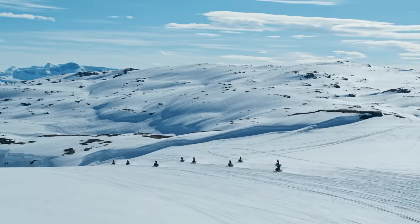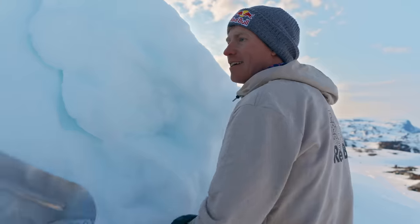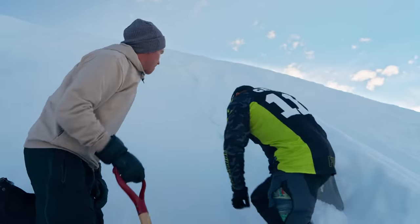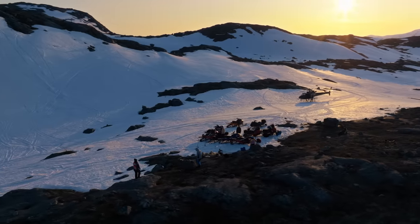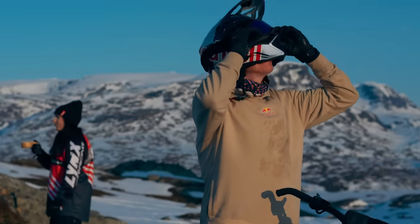We found a spot I felt happy with and went out there to shovel for a couple of hours to make it perfect. We have this beautiful evening to build this alley-oop jump. The setup looks good — nice landing, like what you'd want for a 180 re-entry, 270, or anything — just a lot steeper. We've done all the shoveling, the jump is ready. It's late, close to midnight, and we're all ready to shoot and test this ramp.